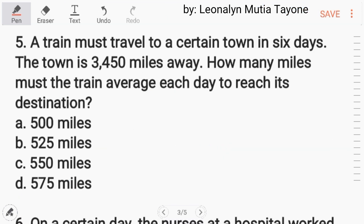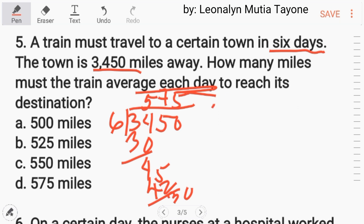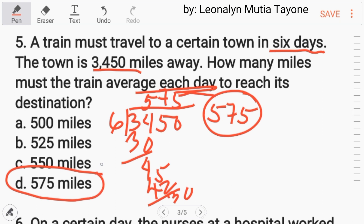Number 5. A train must travel to a certain town in 6 days. The town is 3,450 miles away. How many miles must the train average each day to reach its destination? All we have to do is divide 3,450 by 6, and the answer is 575. Letter D, 575 miles.